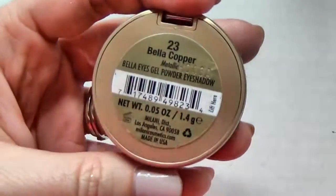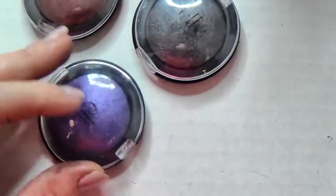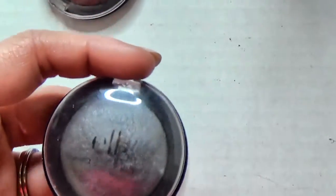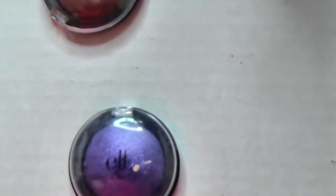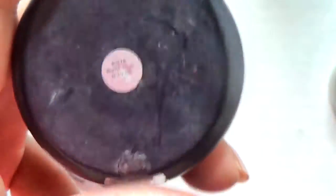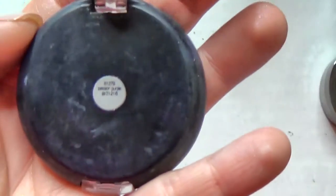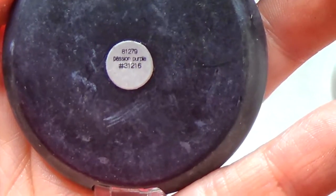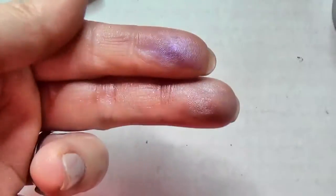I found another Milani shadow in Bella Copper - I'll give these one more chance before deciding. Here are the rest of my ELF baked eyeshadows. Since I kept the other ELF style I'll pass Dusk along. This one is Burnt Plum - gorgeous. Then there's a purple shade in Passion Purple. These can be used wet or dry but I'm going to pass that one on - I don't need any more purples.